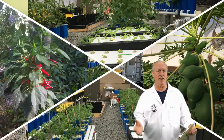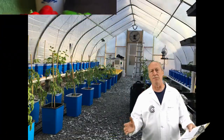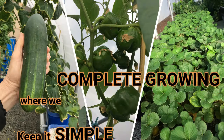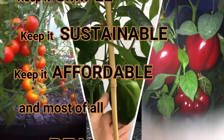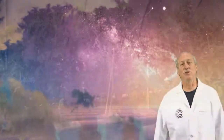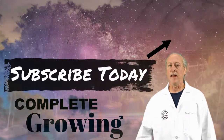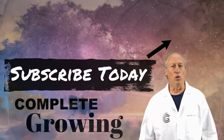If we can't find it or it's not easy to find, we're going to buy in bulk so everyone can benefit. At Complete Growing we keep it simple, we keep it sustainable, we keep it affordable, and most of all we keep it real. Join our growing community by subscribing and clicking on that notification bell, because you don't want to miss a thing.